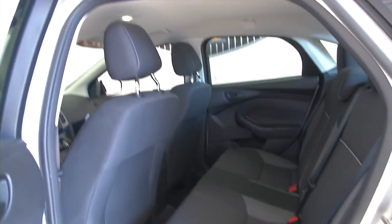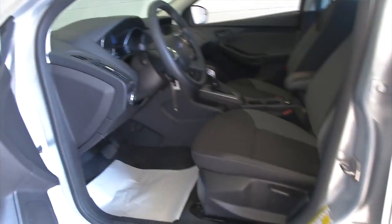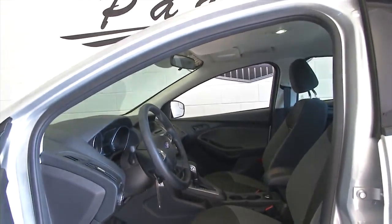Silver exterior paint, black cloth interior, power windows, power mirrors, power locks, manual seat adjustments. Let's hop inside and check this car out.